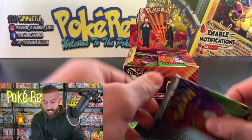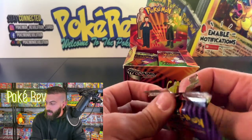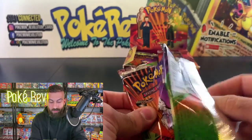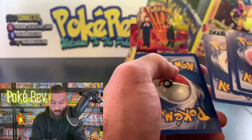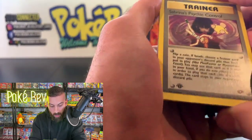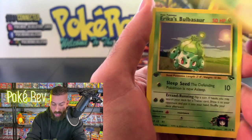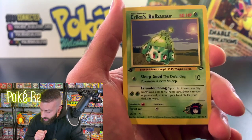Everybody's wishing Deke a happy birthday — always great to have you here! Four from the back: one, two, three, four. We got a Sabrina's Psychic Control — that reminds me of the original Pokémon anime when Sabrina and Ash battled with Erica's Bulbasaur.